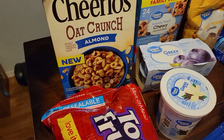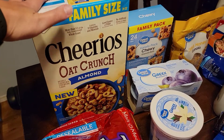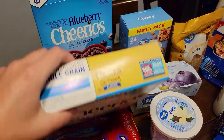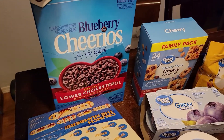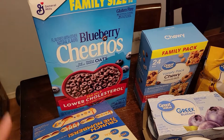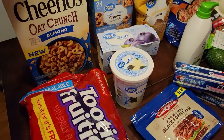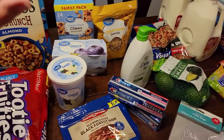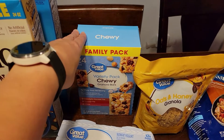We are big cereal eaters so we've got lots of cereal: some Tutti Frutti's, the new household favorite Cheerios Oat Crunch — specifically the almond ones — Scotty and Riley love these. And then these are Aiden's favorite, which I like a lot as well: blueberry Cheerios. So we get a mix of the not-quite-as-healthy and the healthier stuff.